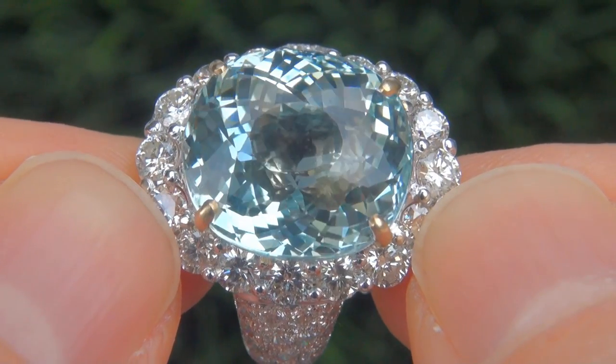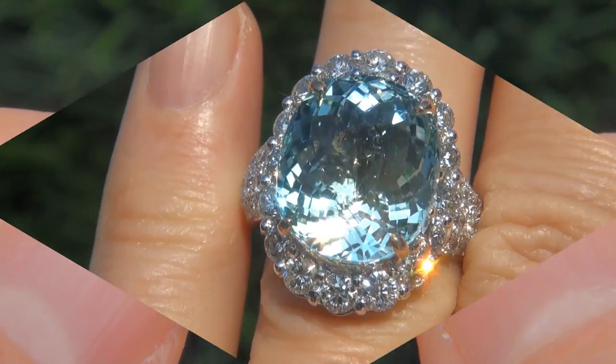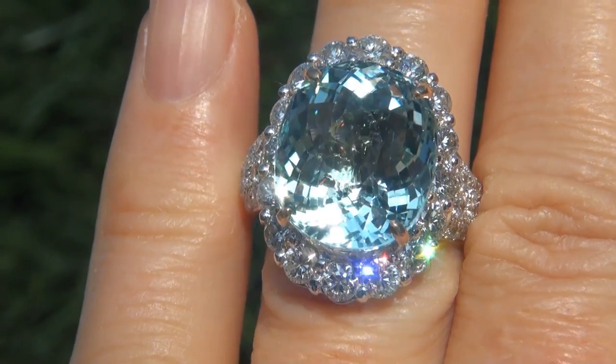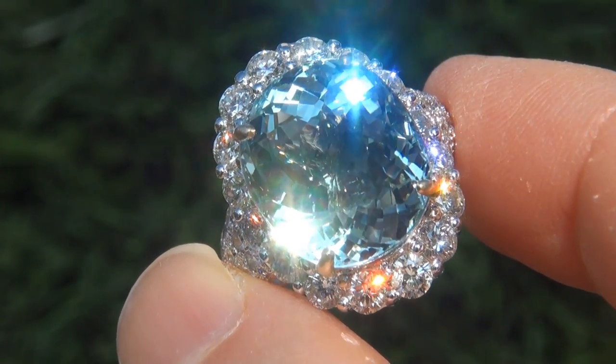The aquamarine weighs in at a colossal 12.85 carats with VVS1 clarity and displays the highly sought-after vivid blue color. Take a close look at the extraordinary gem and note the amazing rich color and healthy saturation.